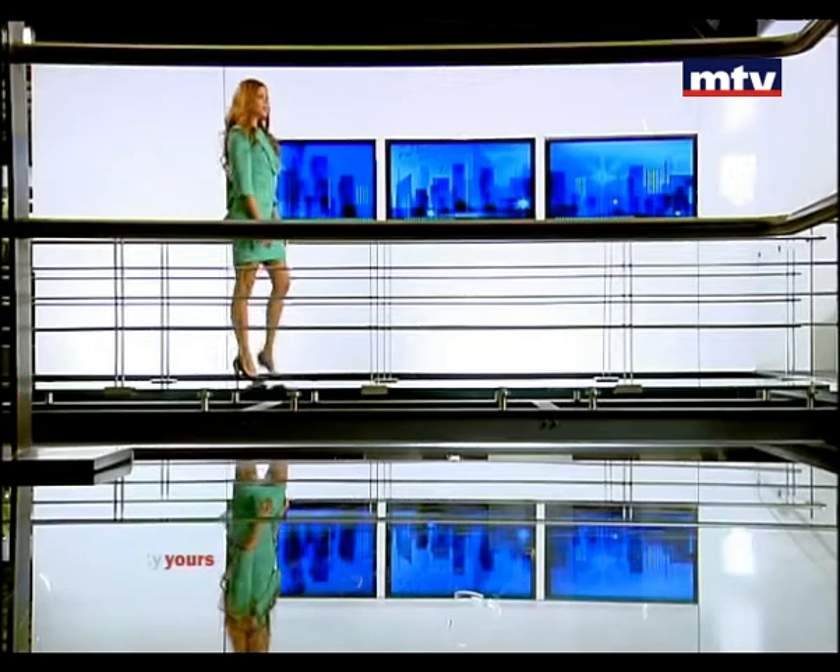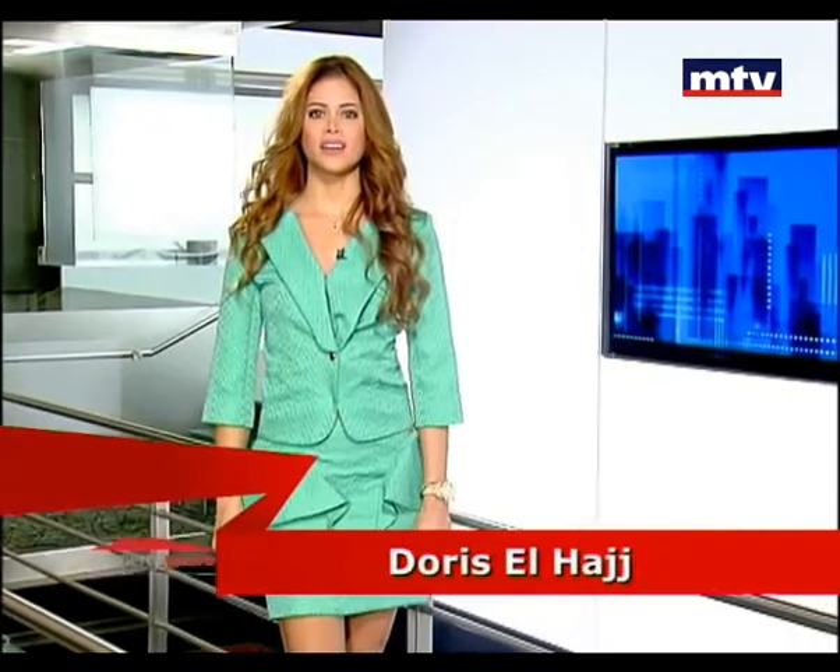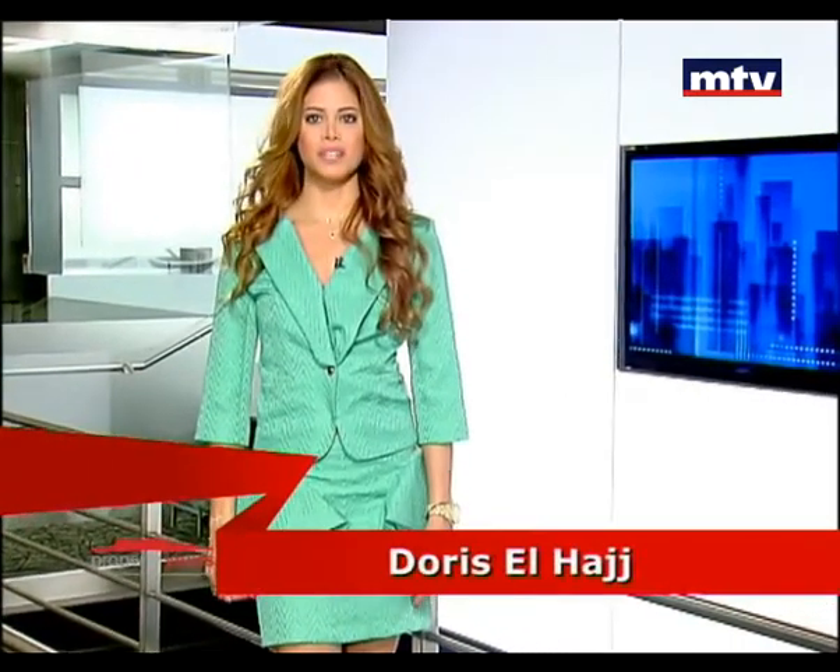مساء الخير بحلقتنا الثانية للأسبوع من Property Yours. منتابع مشاهدين جولتنا لنتعرف على المزيد من العقارات المبنية من مكاتب وشقة سكنية. خلال الحلقة رح منكون مع إعادة لجولتنا السابقة بمختلف المناطق ضمن بيروت والضواحي. بحلقتنا للليلة منتابع سوا مع شادي.